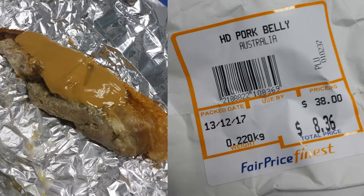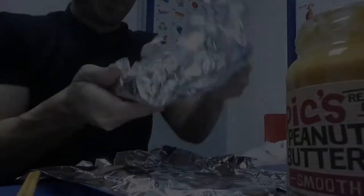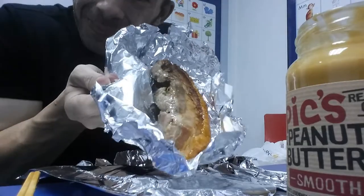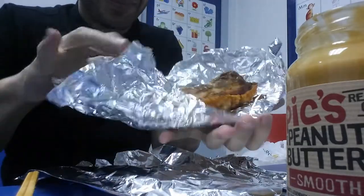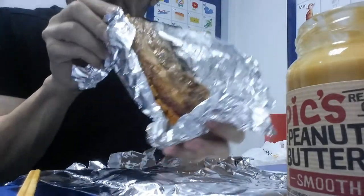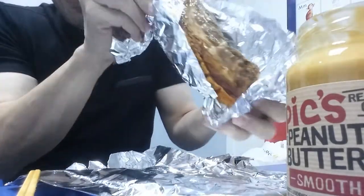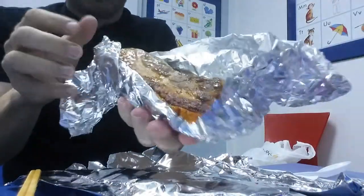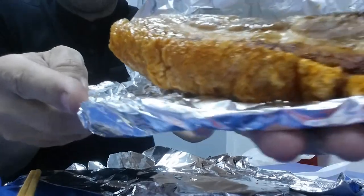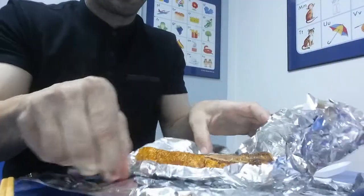This next round, we're breaking out the pork belly — 220 grams of pork belly. Let's do this. Unwrap it like a Christmas present. It smells so good. Look at that pork belly. Here comes the crispy edge. There it is.